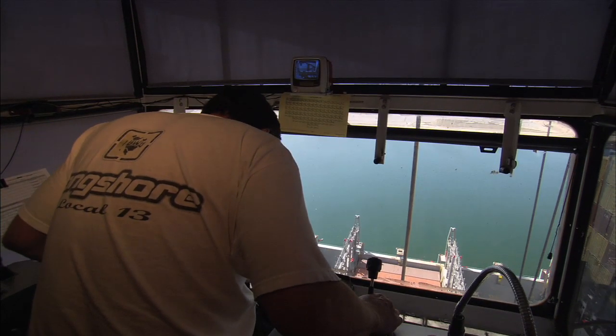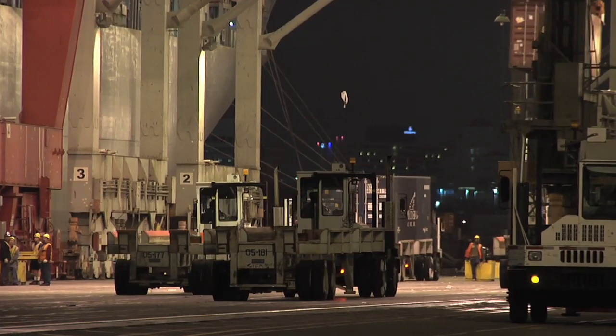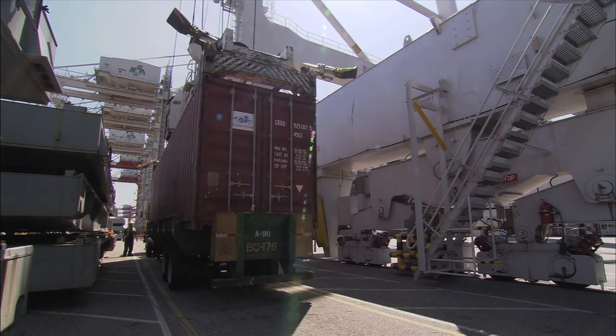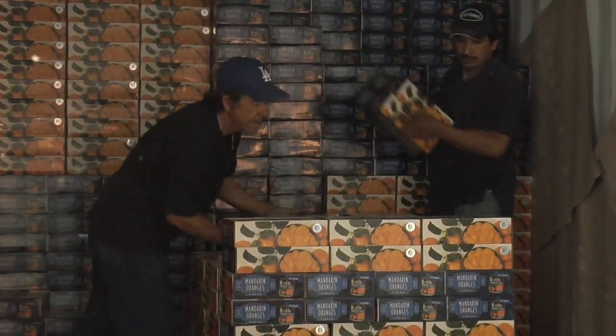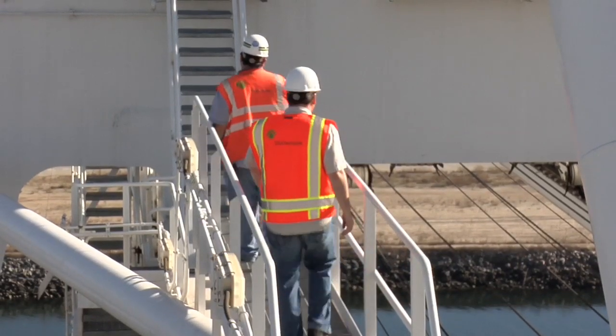Today, Local 13 represents almost 20,000 part and full-time workers who discharge cargo at both the ports of Long Beach and Los Angeles. For some, becoming part of this specialized workforce is a family tradition, and for others, a lucky accident.